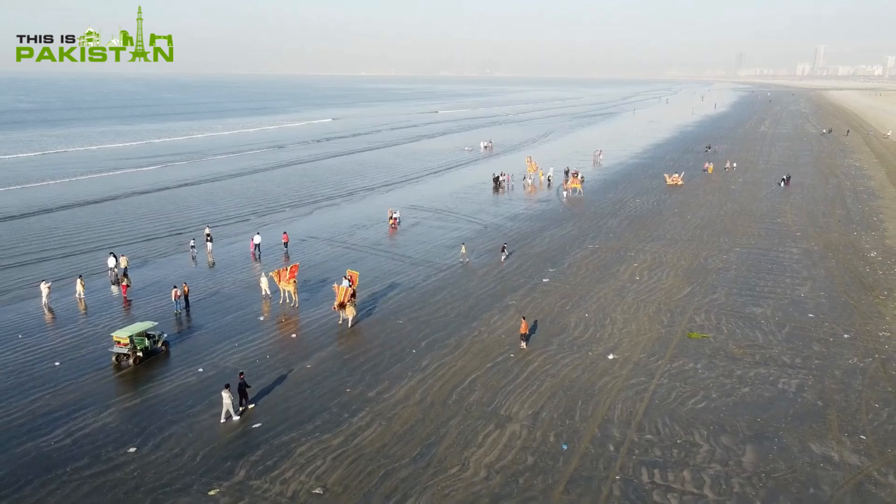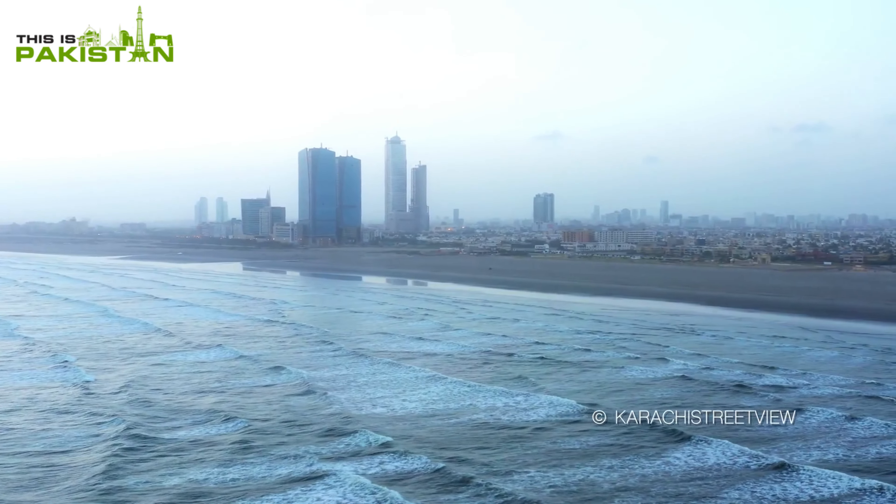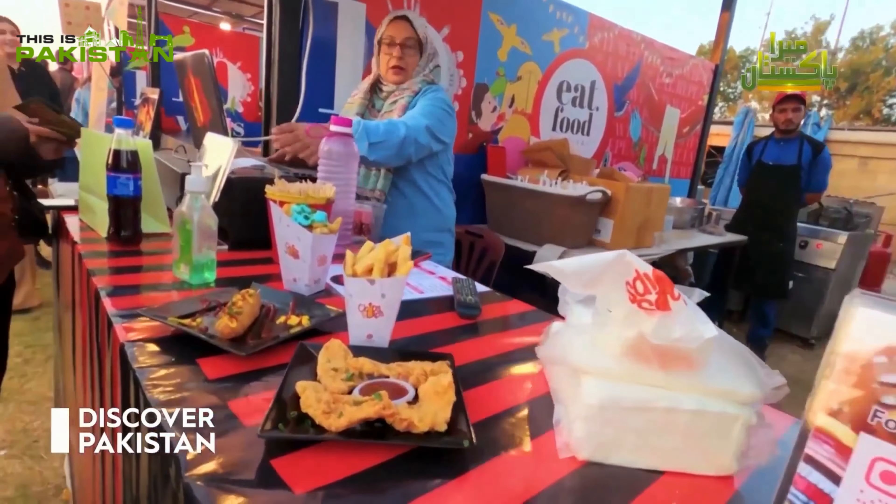First up, Clifton Beach in Karachi. Palm-fringed shores, clear waters, and vibrant street food await.